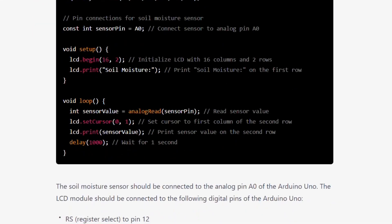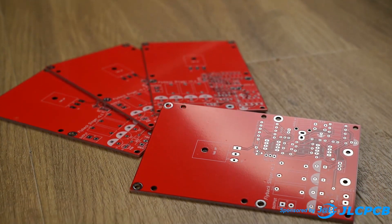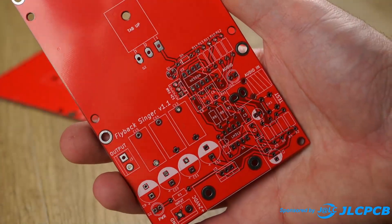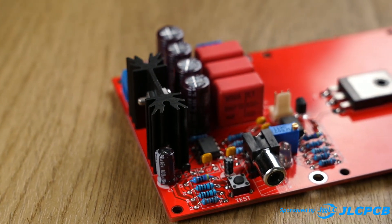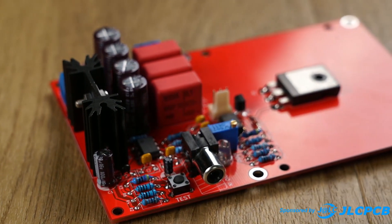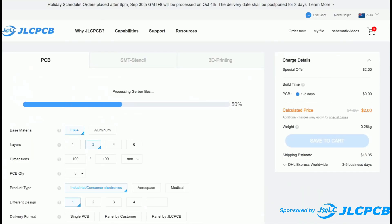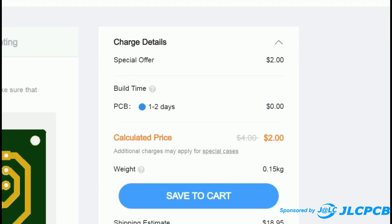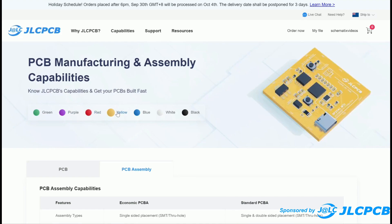Stick around to the end of this video because you will not be disappointed. This video is proudly sponsored by JLCPCB. I've been using their PCB manufacturing service before they became a sponsor of my channel. I've used their printed circuit boards in several build videos and I've always been impressed with their quality, speed, and low cost. Prices start at $2 for 5 printed circuit boards, so wave goodbye to Vero board and take your projects to the next level with a custom PCB from JLCPCB.